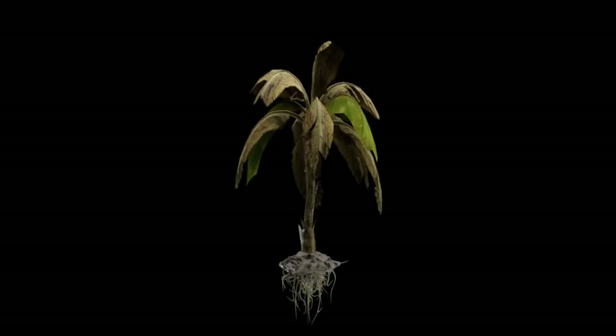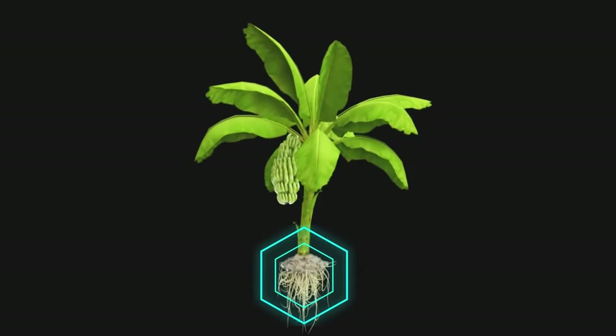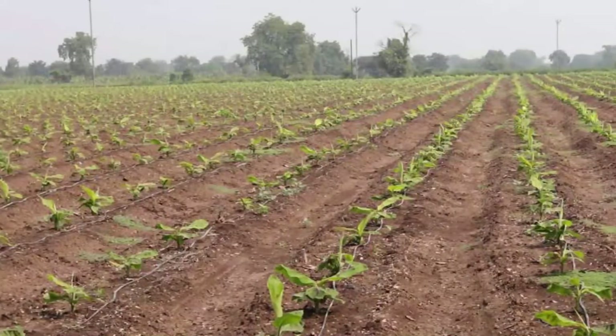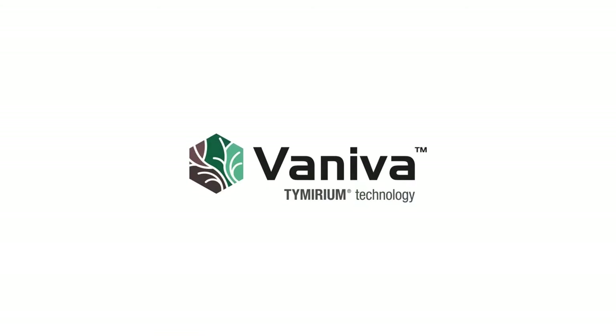Now you can imagine and experience the world with Timerium Technology. Protect your crops with Timerium Technology. Protected with Vaniva.